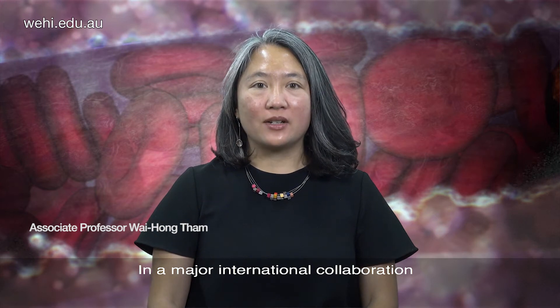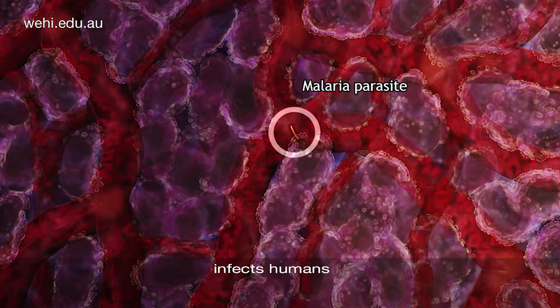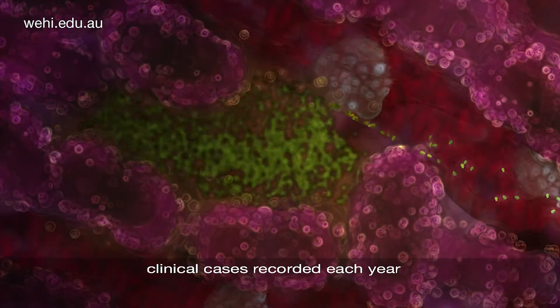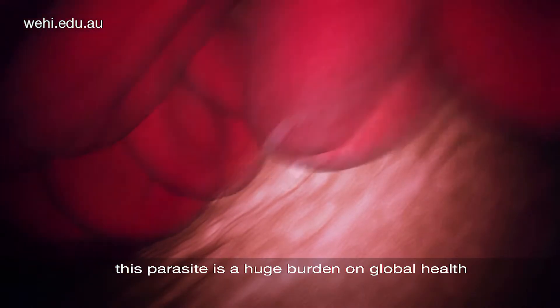In a major international collaboration, we have uncovered how the most widespread malaria parasite infects humans. With more than 16 million clinical cases recorded each year, this parasite is a huge burden on global health.